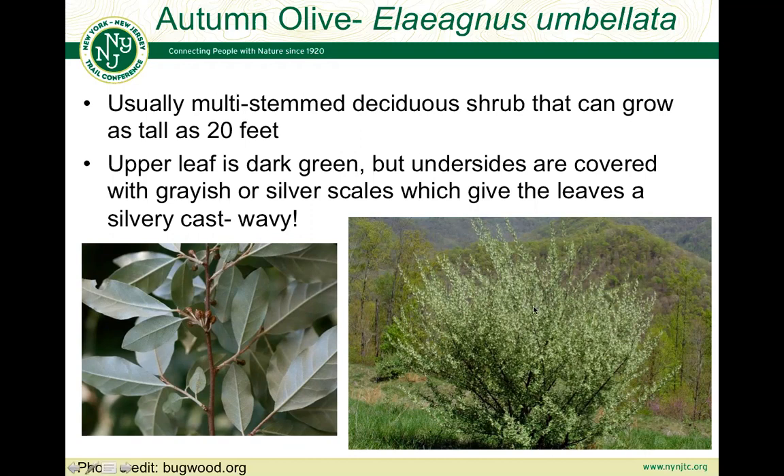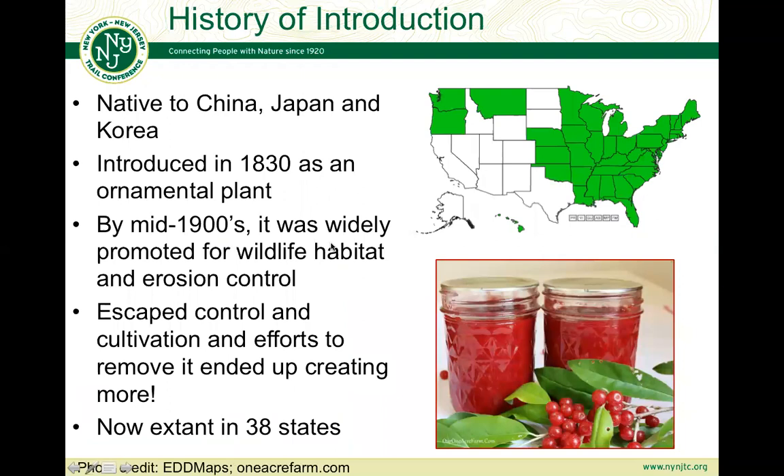This is what it looks like in its shrub form over here. In terms of its history of introduction, it's native to China, Japan, and Korea. It was introduced to the United States in 1830 as an ornamental plant, but by the mid-1900s it was actually widely promoted for wildlife habitat and erosion control — this was before we realized its invasive tendencies. It was also used for restoration of soils degraded by deforestation and mining, and was even promoted in plant sales across the US.